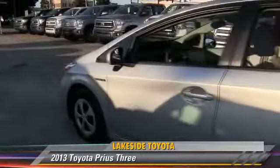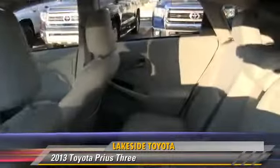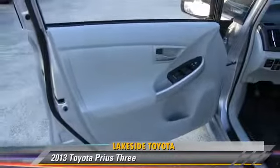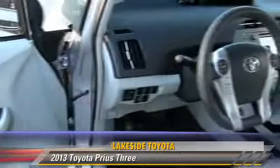And four-wheel ABS. Comfort and convenience features include satellite radio, navigation system, HD radio, backup camera, and Bluetooth wireless. Give us a call to schedule your test drive today.